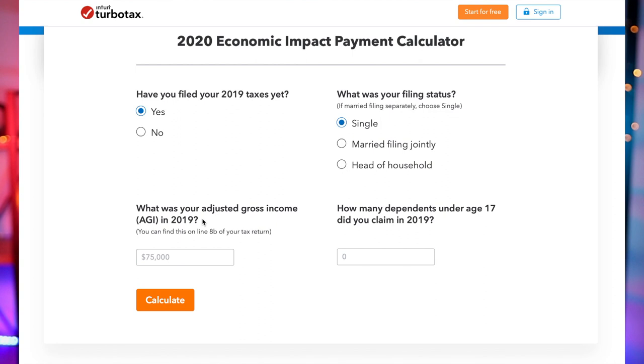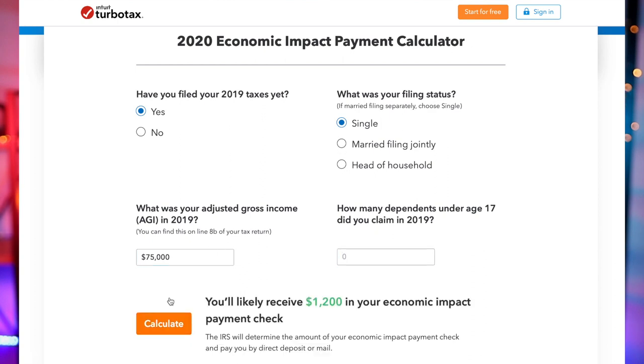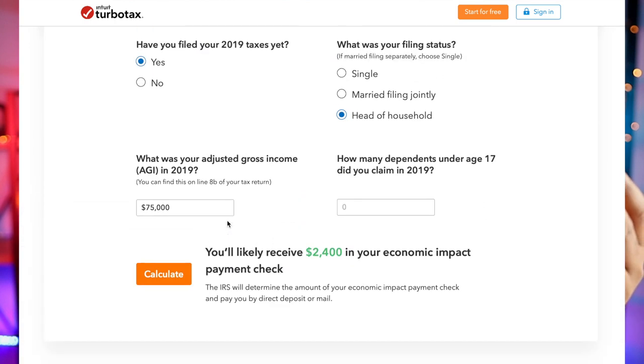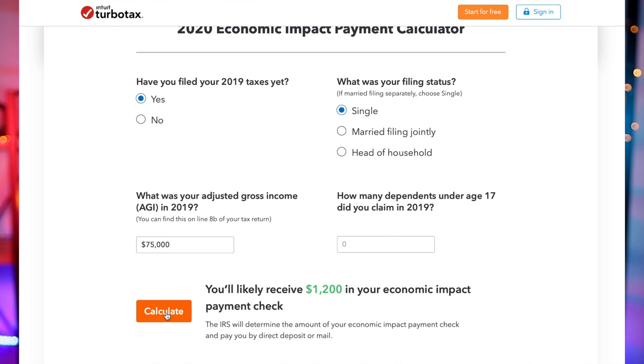For those of you who already filed your 2019 or 2018 taxes, this is a quick calculator to show you exactly how much you're going to get. If you're single at $75,000 you're getting $1,200. If you're married at $75,000 it's $2,400. For head of household, if you have kids you get $500 for each child under 17, and the same thing applies for married filing jointly.